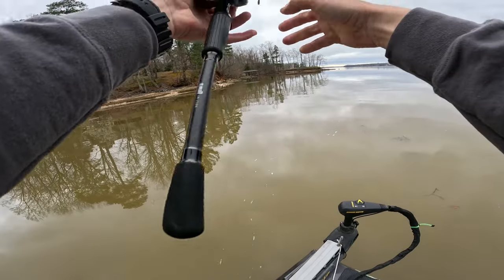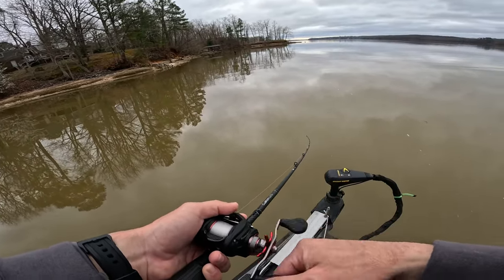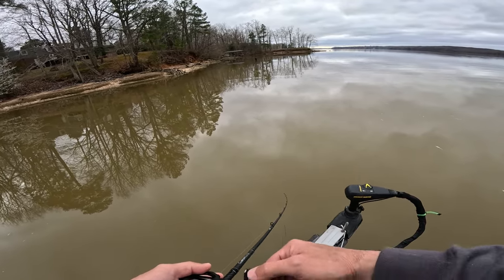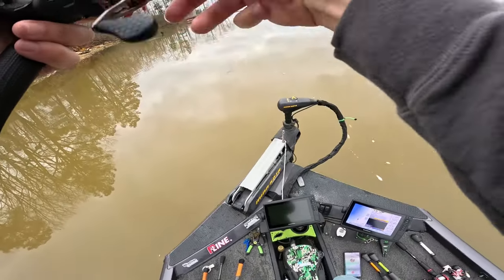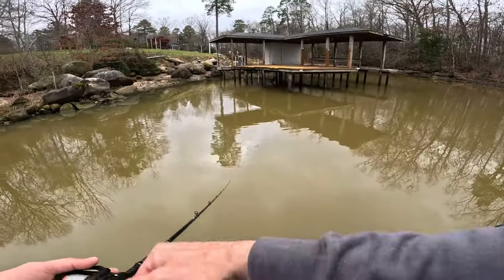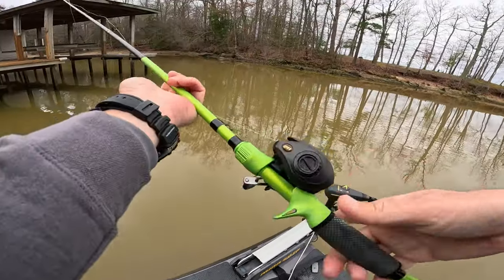Come on, number five. Let's get us a number five — hopefully it's a darn big one too, get us an absolute tank. Looks like this is pretty shallow right here, so hopefully we get one. Let's throw the chatterbait — we can throw the chatterbait all day. Let's give that a valiant effort and see if we can get one to bite that.